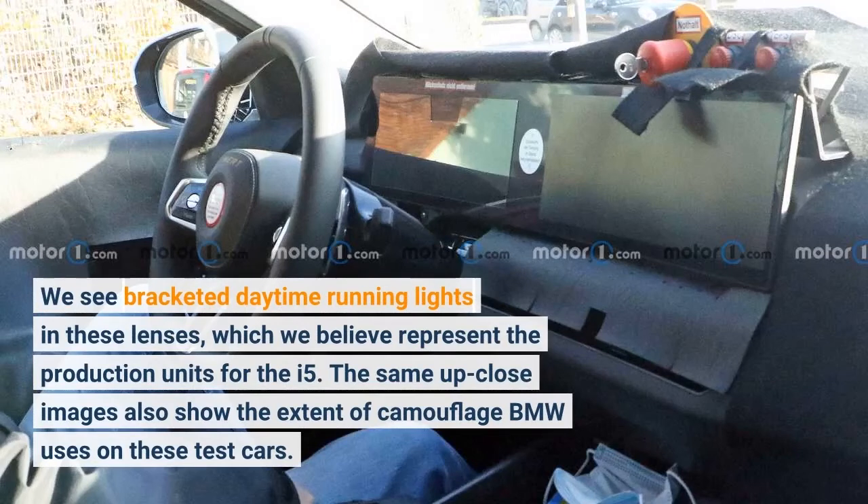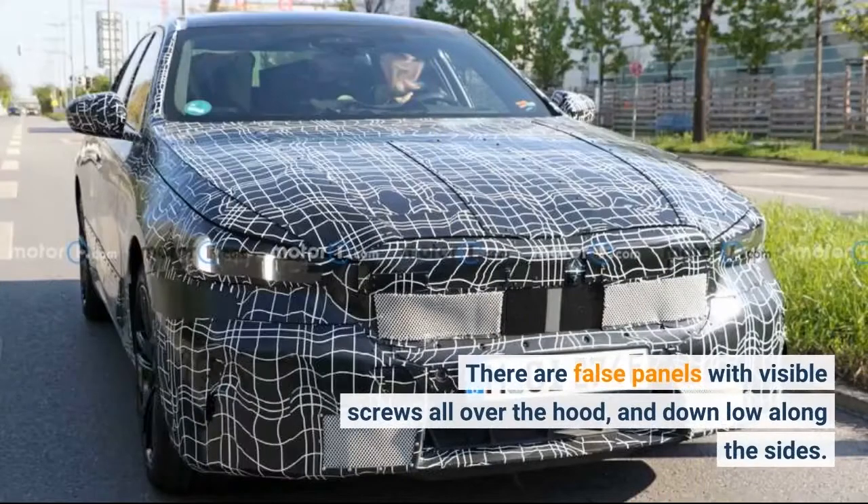The same up-close images also show the extent of camouflage BMW uses on these test cars. There are false panels with visible screws all over the hood and down low along the sides.